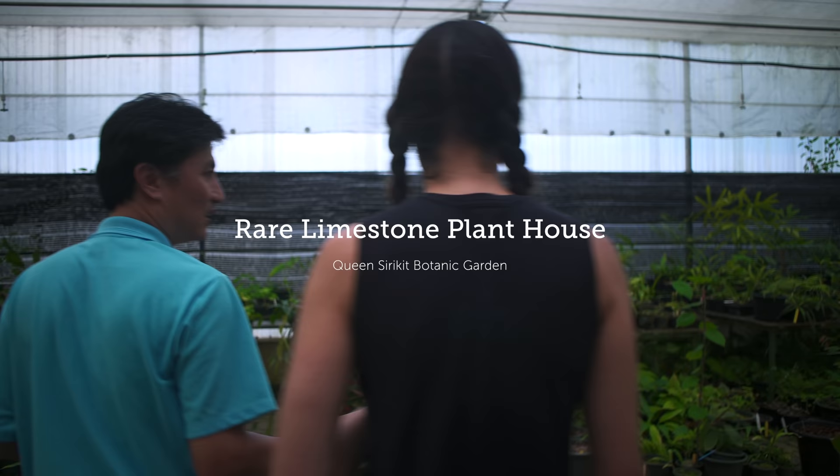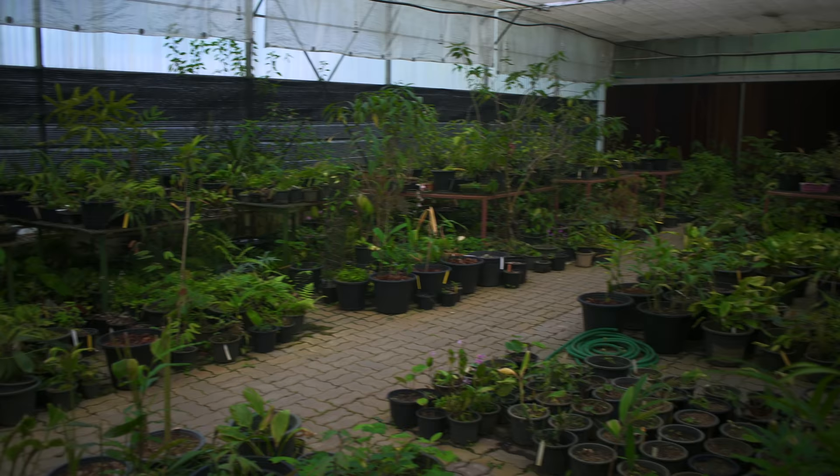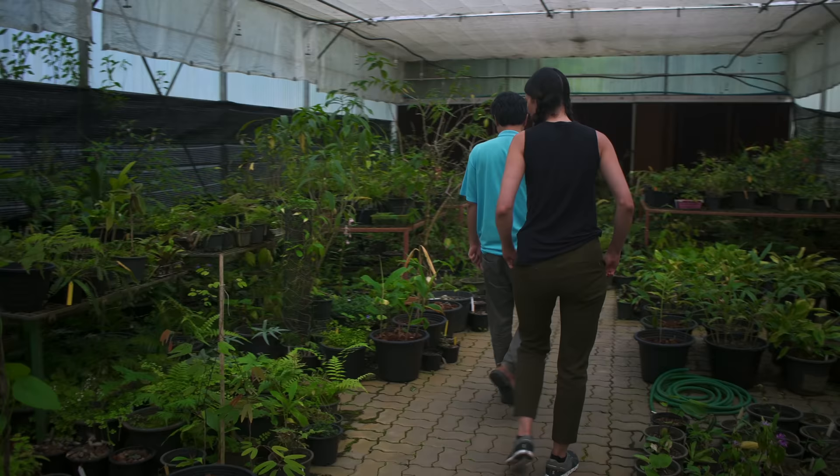This is their collection. Here we have many more rare plants than the display house. And this is where they cultivate a lot of the plants as well.